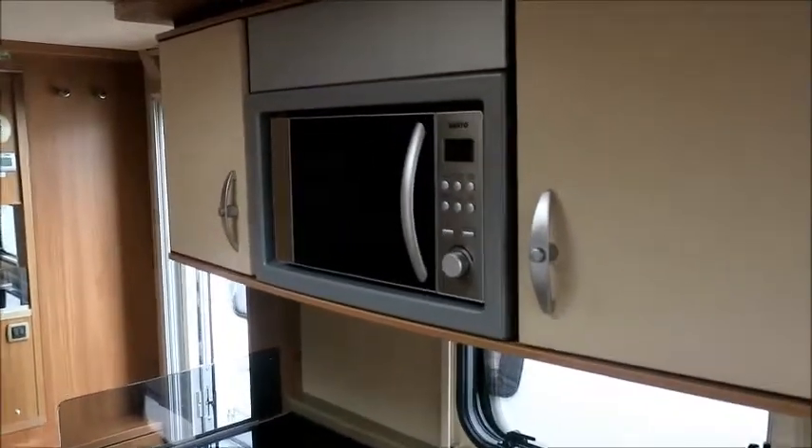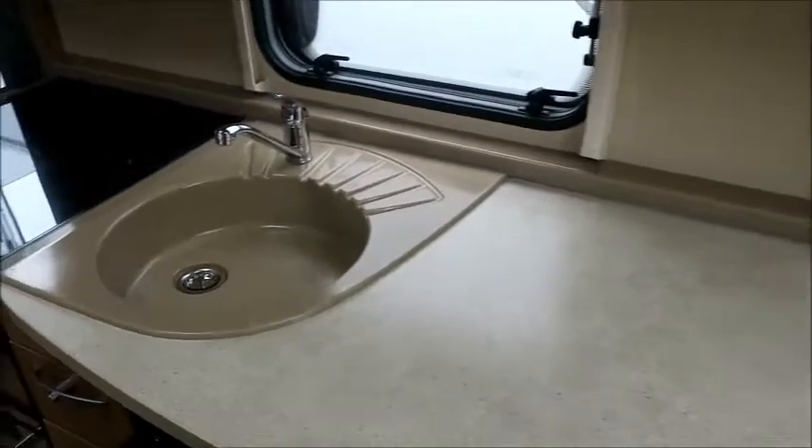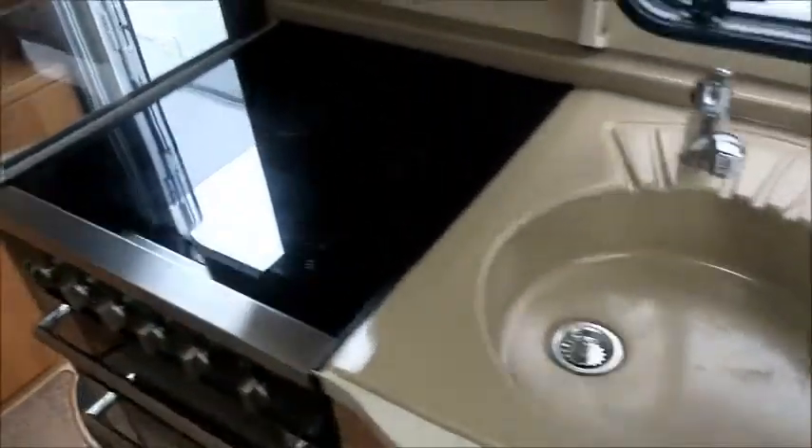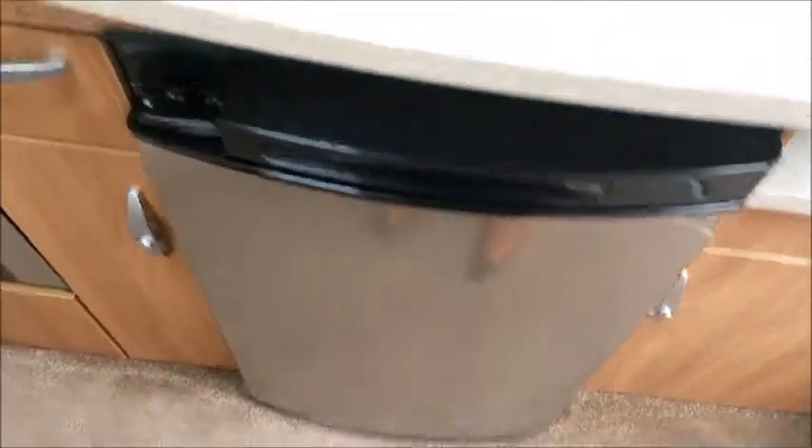Kitchen opposite with high level microwave. Quite large work surface, the sink, gas and electric hot plates, grill, oven, and a Thetford fridge freezer.